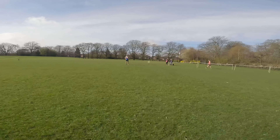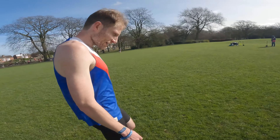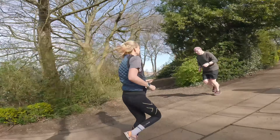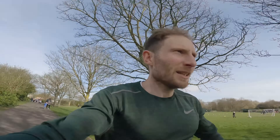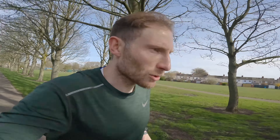After the run: 15:51 — a parkrun PB! Didn't expect that really, not after yesterday's antics. But really enjoyed it. It was very busy; won't be surprised if it was touching 600 runners today. Naomi did a good job as videographer. The course also had a little hill on it — that's the little hill on the parkrun course!